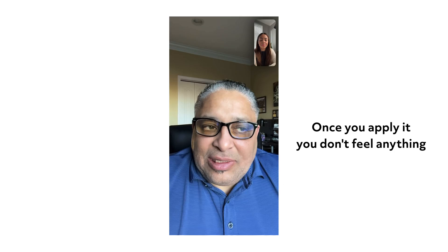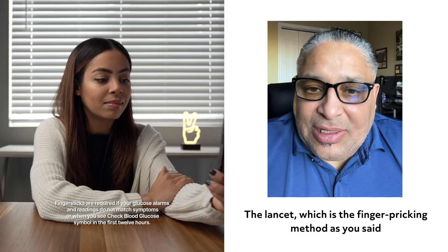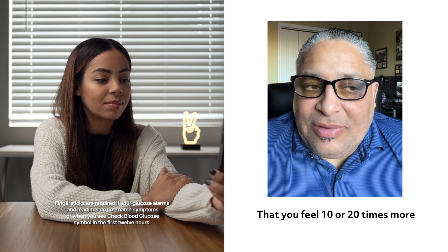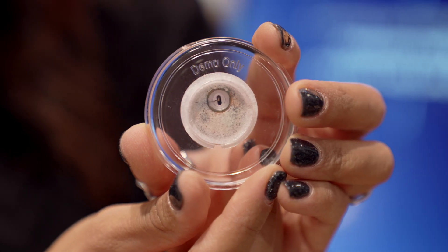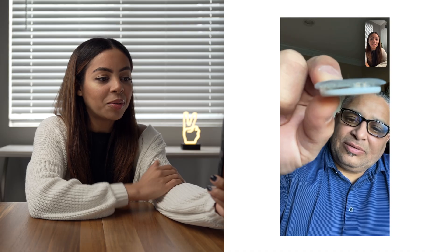Do you feel it on your arm? You kind of forget it's there most of the time — once you apply it, you don't feel anything. The lancet, which is the finger-prick method, you feel that 10 to 20 times more. I got a chance to really look inside the sensor of the Libre 3, and it's so small that you don't feel anything. What surprised me when I saw it was that it's flexible — it's like a hair.